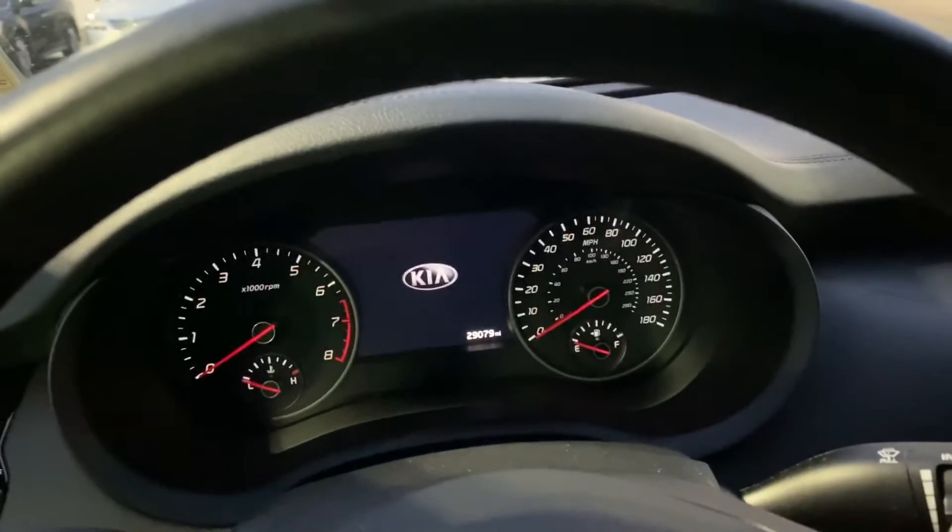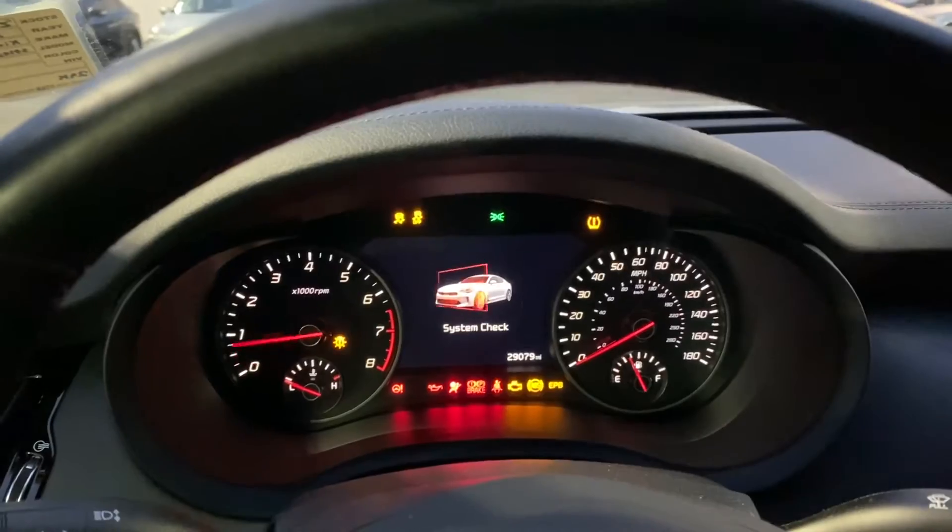Show you a start-up. I'll shut the door so you can hear the little start-up song. Nice sounding exhaust.